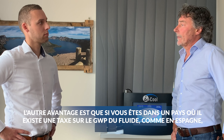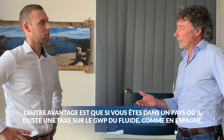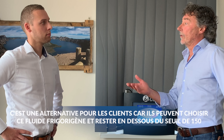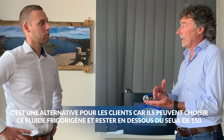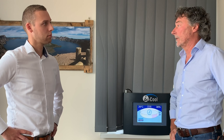The other advantage: if you have a country where there is a GWP tax on the refrigerant, like in Spain, it's an eye-opener for customers that they can use this new refrigerant. It stays under the threshold of 150 for the tax, so they don't have to pay tax on the new refrigerant — this is also a very important thing.